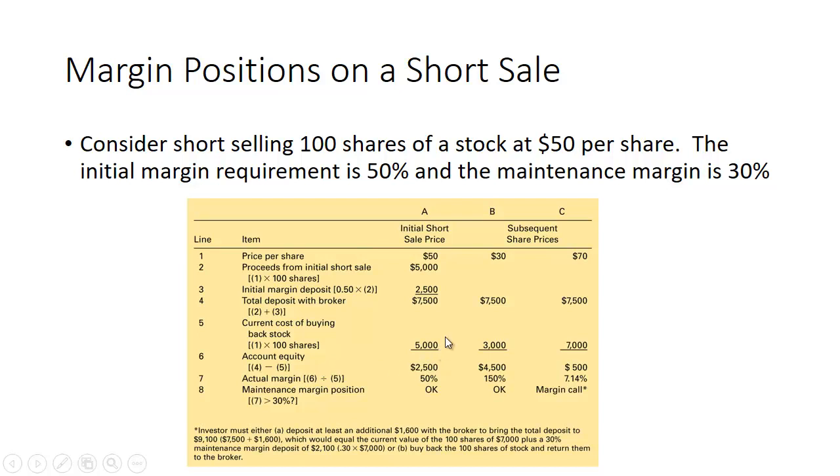The equity in your account is $2,500, and dividing by the $5,000 cost to buy back gives you 50 percent margin — well above the 30 percent maintenance margin, so no margin call. If the price falls to $30 a share, you still have $7,500 deposited with the broker, it only costs $3,000 to buy back the stock, and you have $4,500 in equity. Dividing $4,500 by $3,000 gives 150 percent margin — you're fine, no margin call.